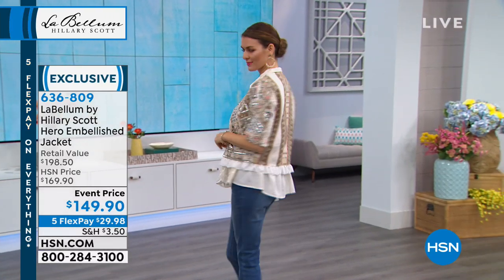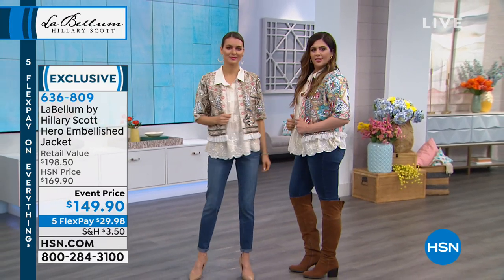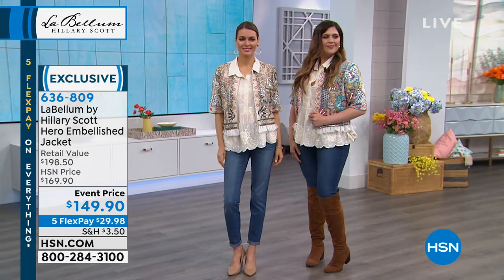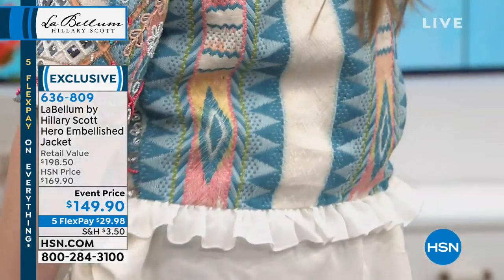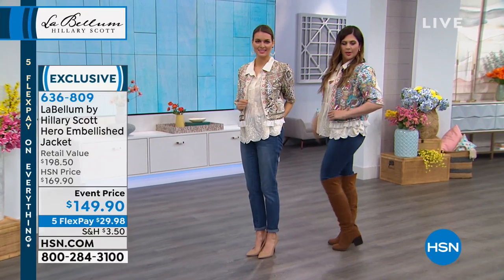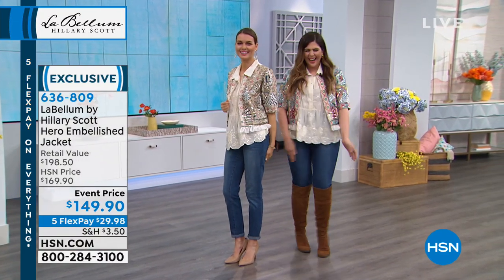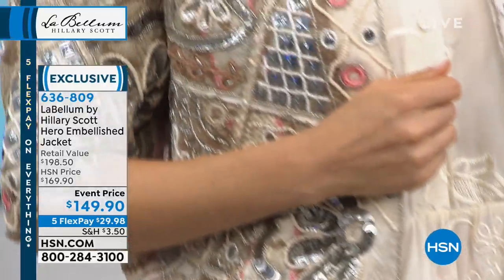I'm actually going to walk over right now because I feel like we're pretty much wearing the same outfit, and you get it in both colors. Isn't that stunning? And by the way, the jacket is about 21 inches in a medium, to about 24 in a 3X. It's embroidered. Look at all of the beadwork, the sequins. Available today at $149.90.